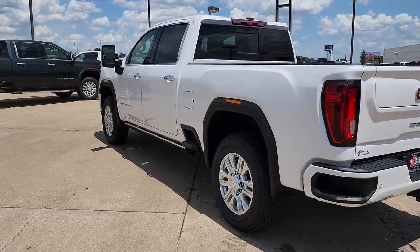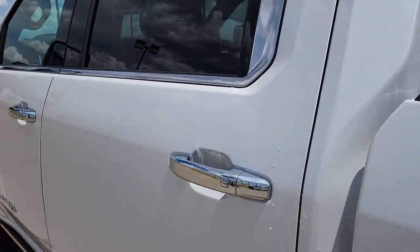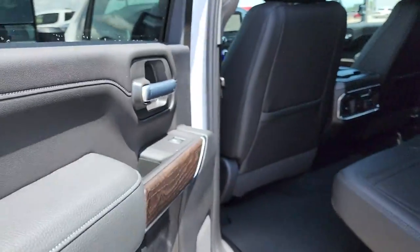Get the truck you've always wanted. Get into this handsome, hard-working Sierra HD. Our team will give you an outstanding test drive experience. Stop in today.